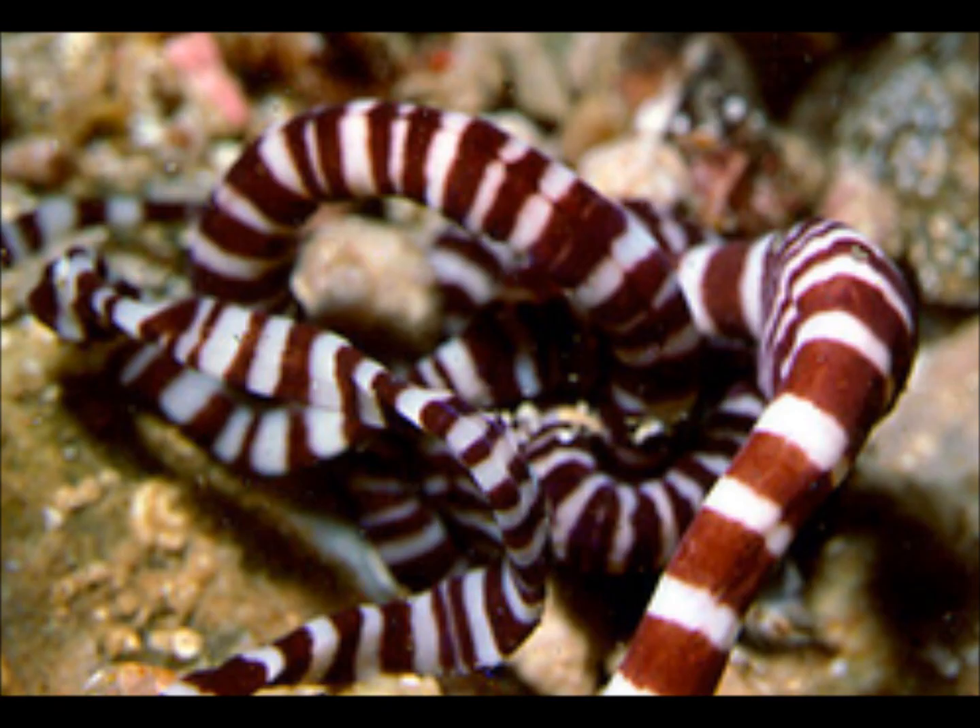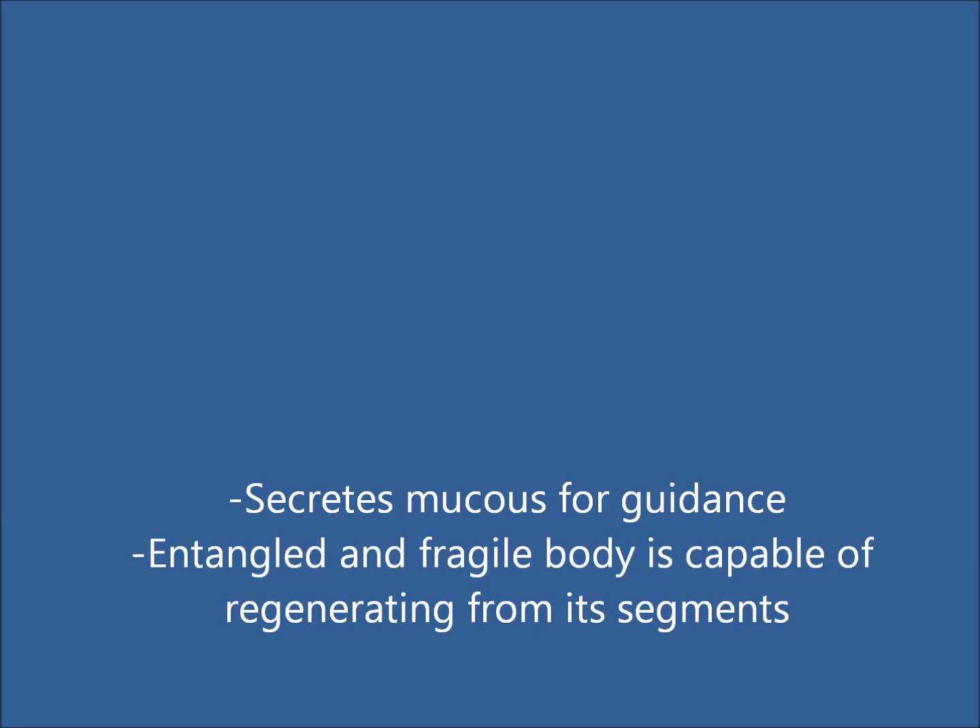Even though ribbonworms are equipped with eyes, they do not necessarily require them to find their prey. Their pink and purplish bodies are covered in little hairs called cilia, which help to give them guidance. Ribbonworms also secrete a slimy mucus which helps them to glide over surfaces.